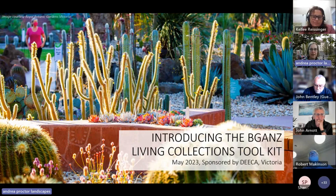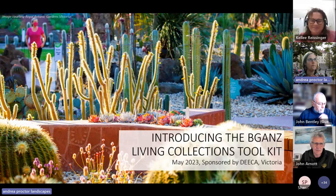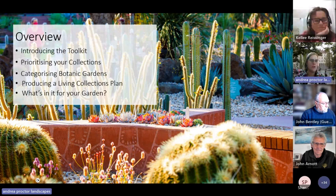We've got a working group that includes John Arnott, Sheree, Donna Thomas from Ballarat, Tex Moon, Dandong Rangers, Peter Symes from Cooktown, John Sandham from Adelaide, Amanda Shade from Kings Park, Emilia Yenson from ANBG, Wolfgang Bopp from Christchurch, and possibly others. I'm going to do a little introduction to what the toolkit is.